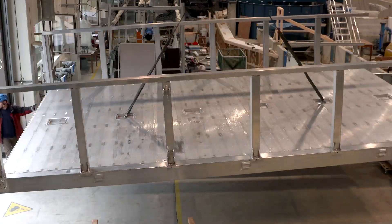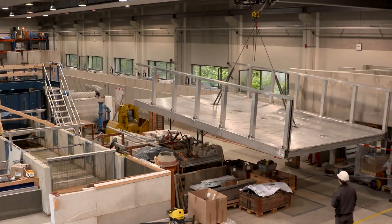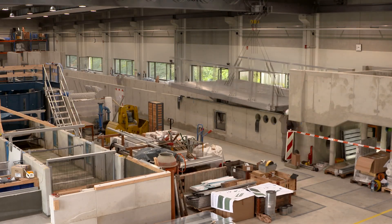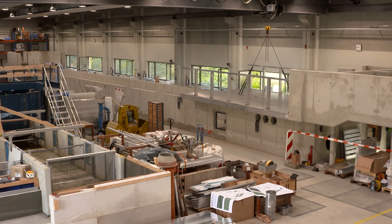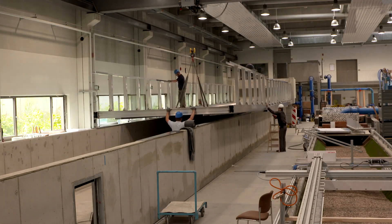The 4-meter wide and 40-meter long flume is equipped with high-performance pumps that allow a flow rate of up to 1,000 liters per second. This allows large-scale experiments with 3D flows and sediment transport processes.